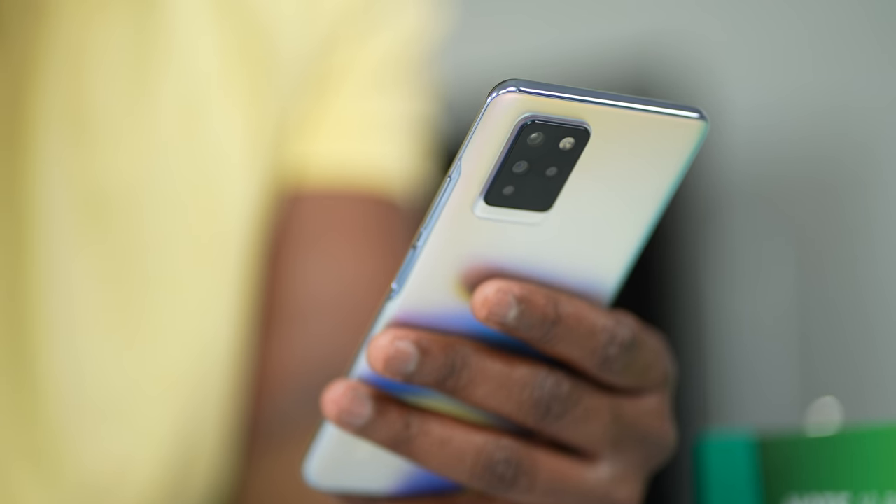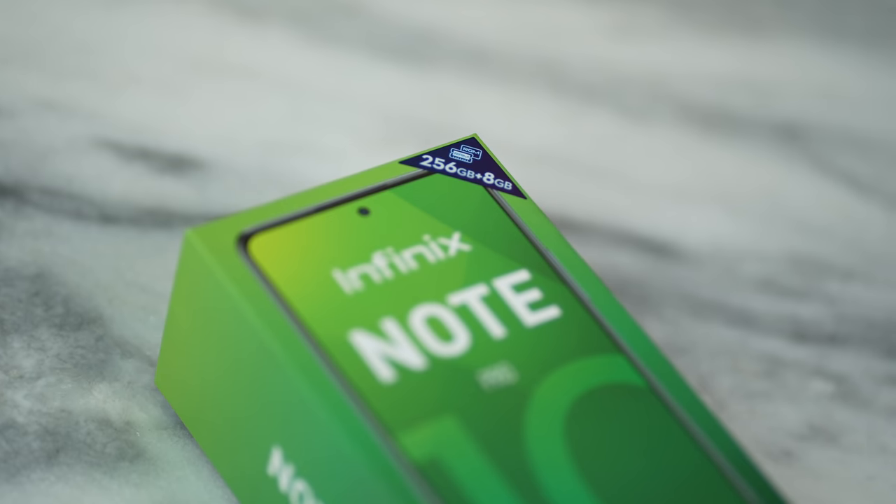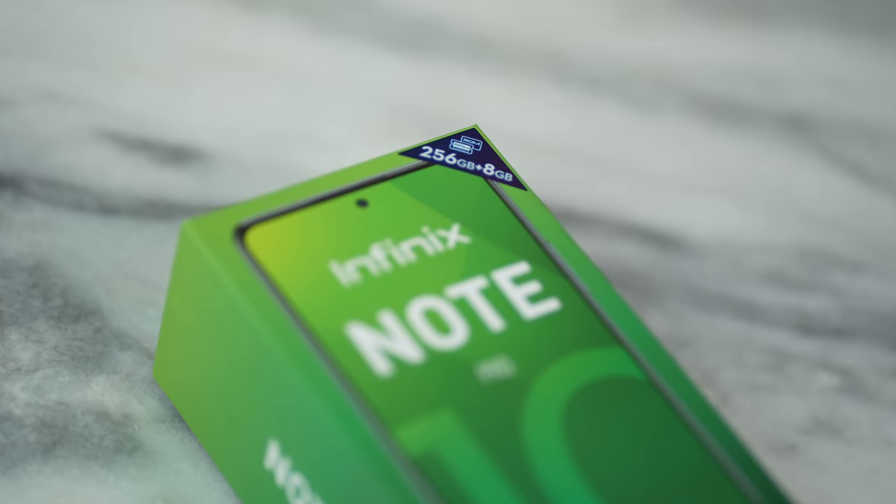So there you have it, guys — that is the Infinix Note 10 Pro. In terms of specs, it does come with 8GB of RAM and 256GB of storage, which is really nice. If you want to pick this up, use the links down below. Otherwise, don't forget to like, share, subscribe, and always enjoy entertainment.